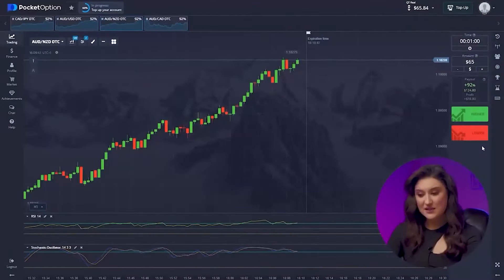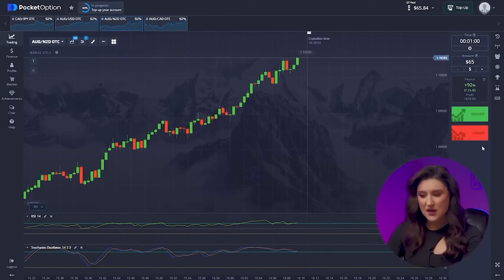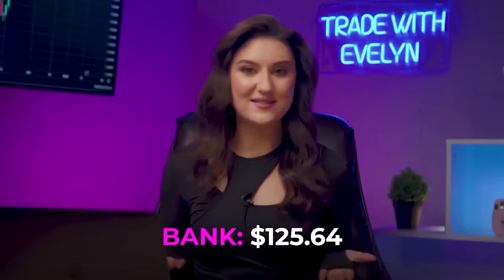Let's increase this amount. On the AUD/NZD pair, we can see how both of our indicators point towards an increase in price, and even without their signals we can notice a trend continuation. Going up on this one. This is how professional traders analyze the market — our amount is $125. Why stop here when we can earn much more? Let's continue.